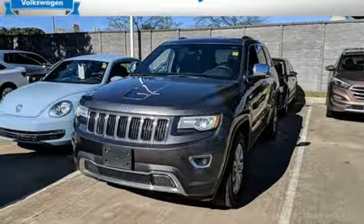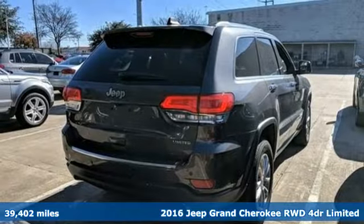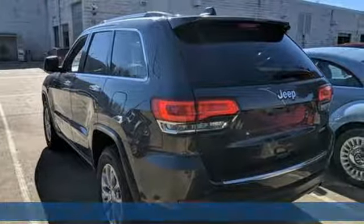It's a 2016 Jeep Grand Cherokee. Welcome to a ride that is as spectacular as the scenery. It comes nicely equipped with features you'll love.